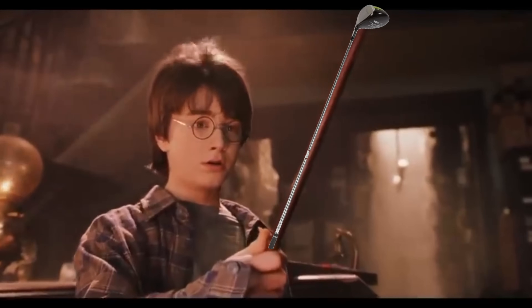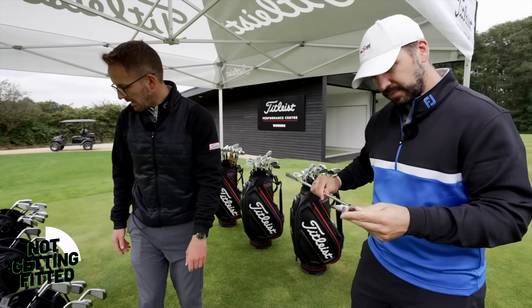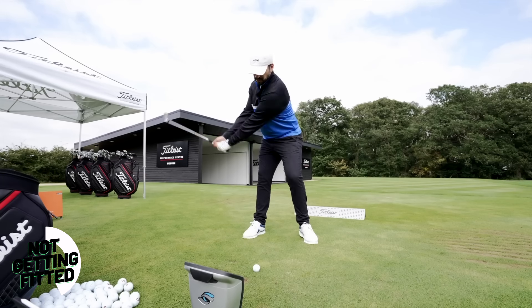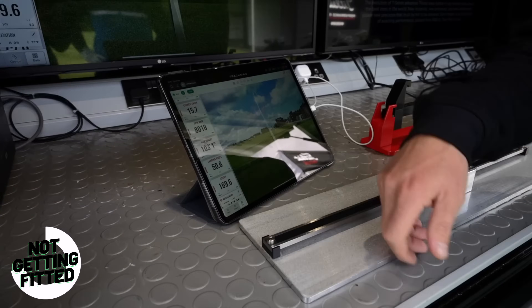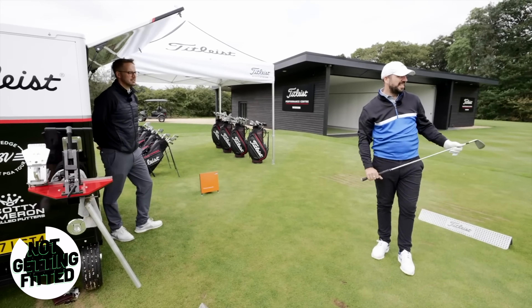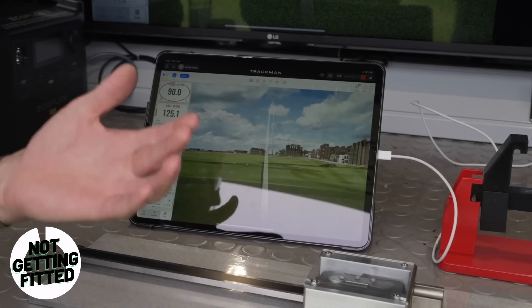If you get a new driver, make sure you have a fitting — the wand chooses the wizard. Would you buy shoes that are too big for you? The availability of good fitters has exponentially increased within the last five years, using launch monitors and expertise to get the best club for you and your game. If a fitting improves your driver performance by a single yard, you will gain thousands of yards over the course of your time with that club. A fitting adds value to your game.